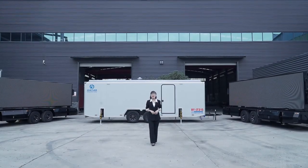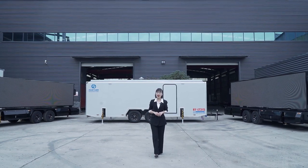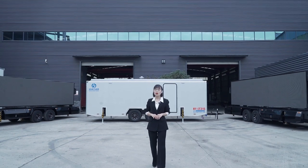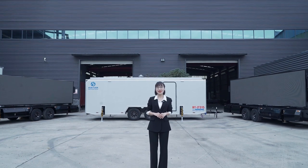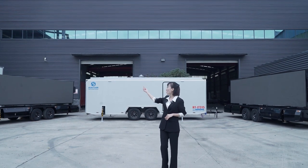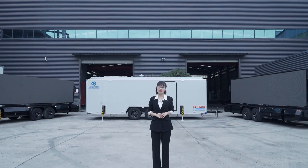Hello everyone, this is Eva, a sales manager from Huayuan Mobile Stage Track Trailer. Huayuan is an outdoor event vehicle manufacturer. We mainly designed and produced vehicles for outdoor events, including mobile stage track trailer, LED screen track trailer, and also marketing roadshow track trailer.